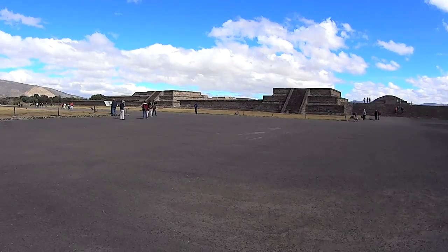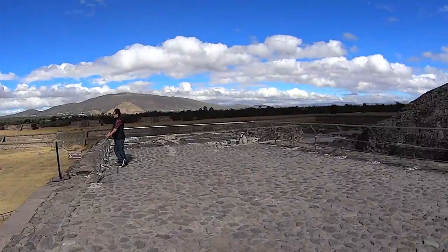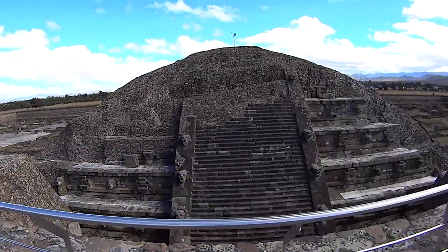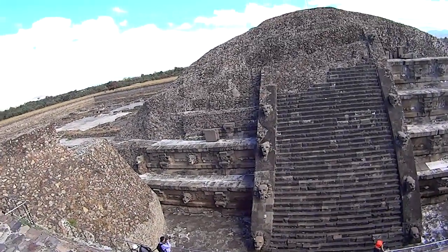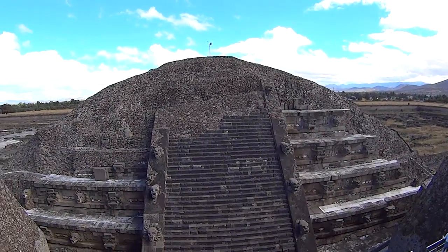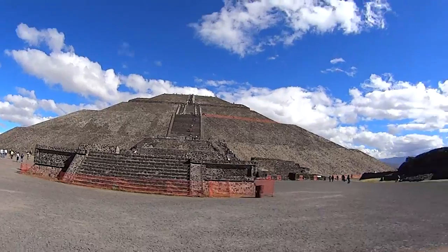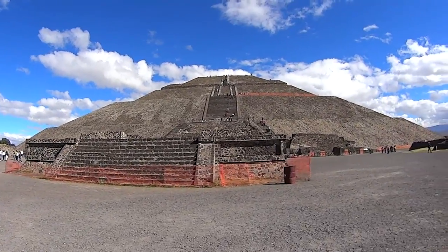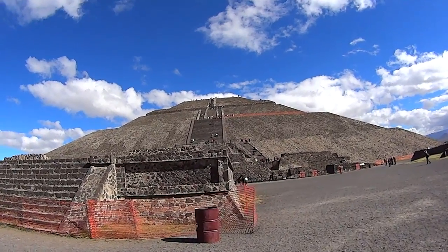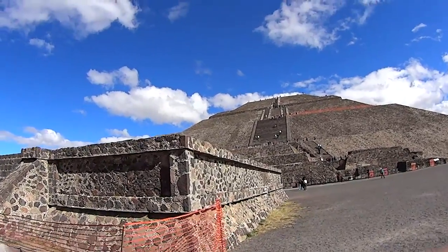Sorry about the wind — it's really windy here. Got the Pyramid of the Sun. Not just this pyramid, but the whole thing. It's a walk. It's not like a huge walk, but it's pretty big.